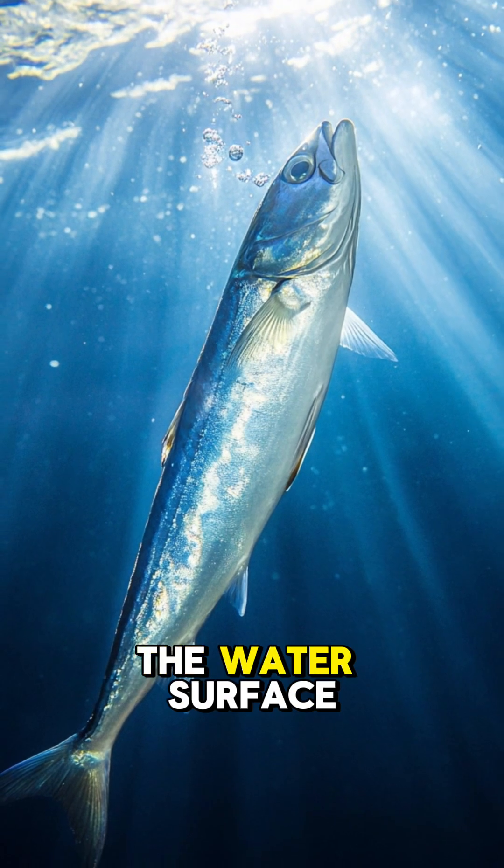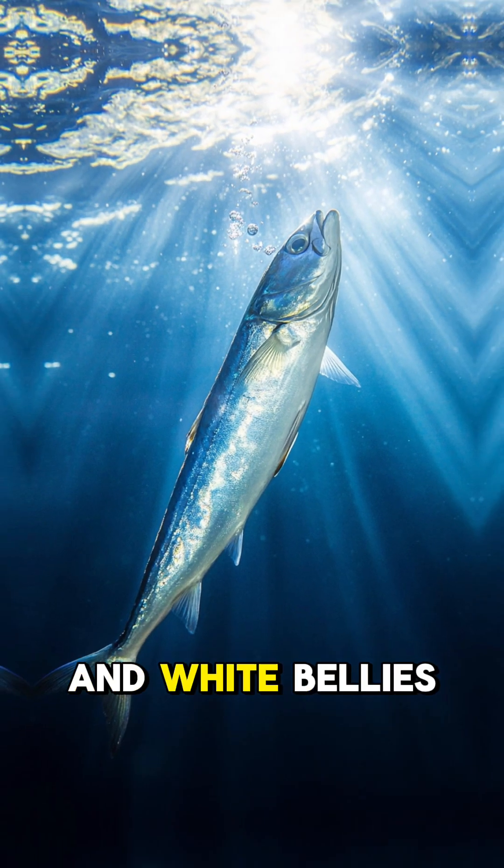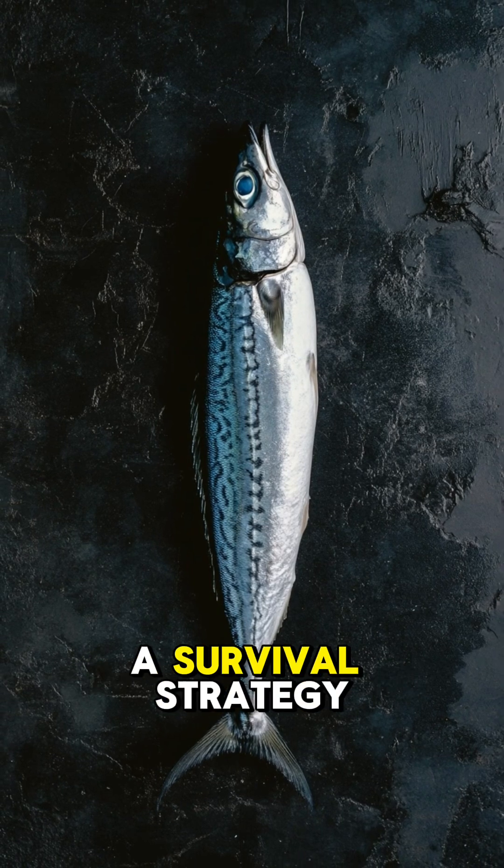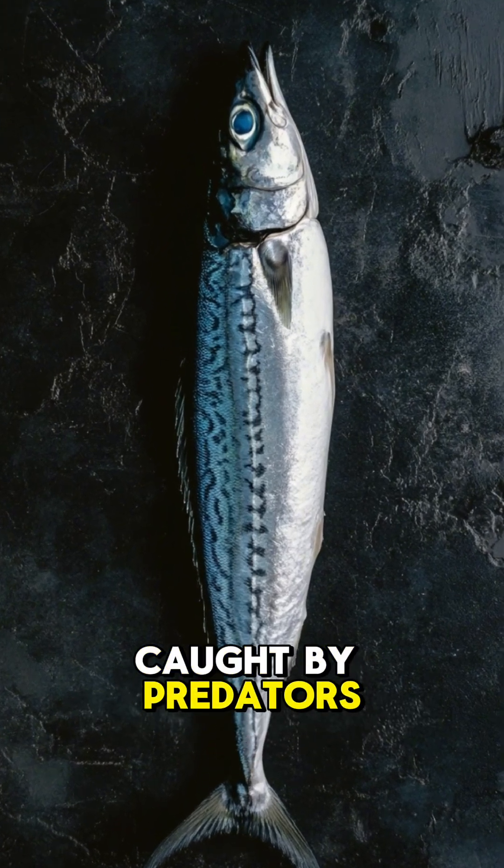In short, mackerel have blue backs to merge with the water surface when seen from above, and white bellies to blend with the sunlight when seen from below. This coloration is a survival strategy to avoid being caught by predators.